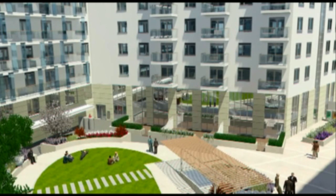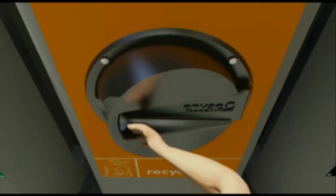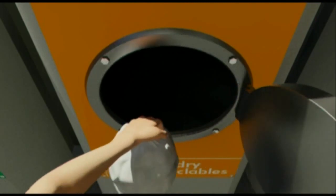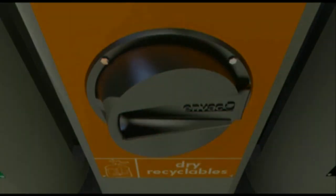Residents take their sorted waste to the courtyard area and select the appropriate waste disposal inlet. The waste falls into a holding area in the basement, where it sits on a valve.